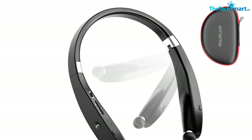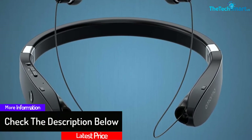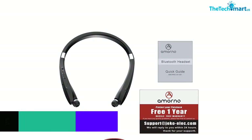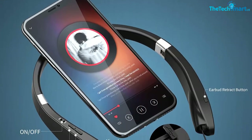An additional pouch bag helps you carry this device conveniently. The rechargeable battery takes about 3.5 hours for a full charge, and the CVC 6.0 noise-cancelling chip offers distortion-free audio. You can continuously enjoy audio for almost 16 hours, and the headphone simultaneously stays connected to two devices.